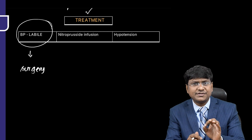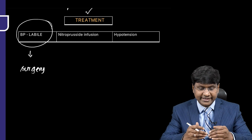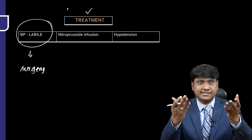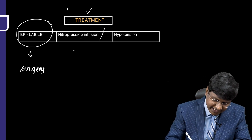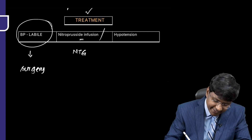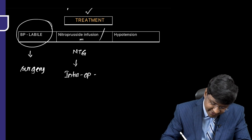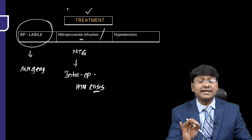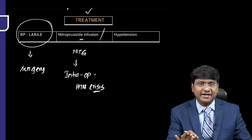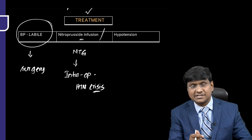During surgery, there can be spillage of tumor contents into the circulation, causing intraoperative hypertensive crisis. This is managed by nitroprusside infusion or nitroglycerin supplementation.